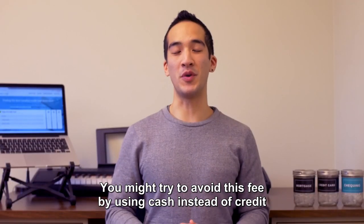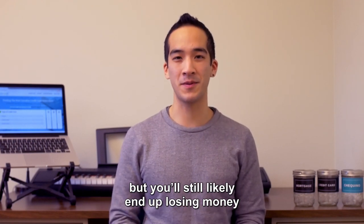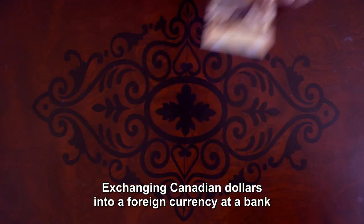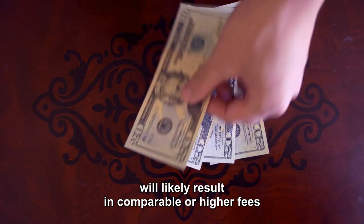You might try to avoid this fee by using cash instead of credit for purchases you make overseas, but you'll still likely end up losing money. Exchanging Canadian dollars into a foreign currency at a bank will likely result in comparable or higher fees.